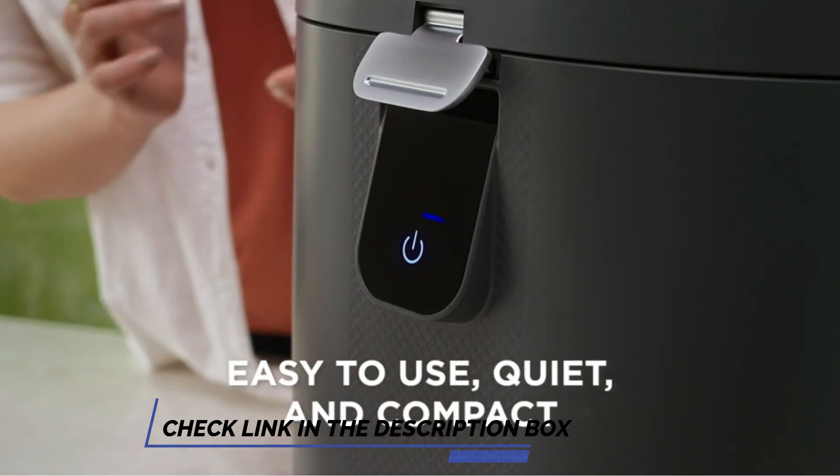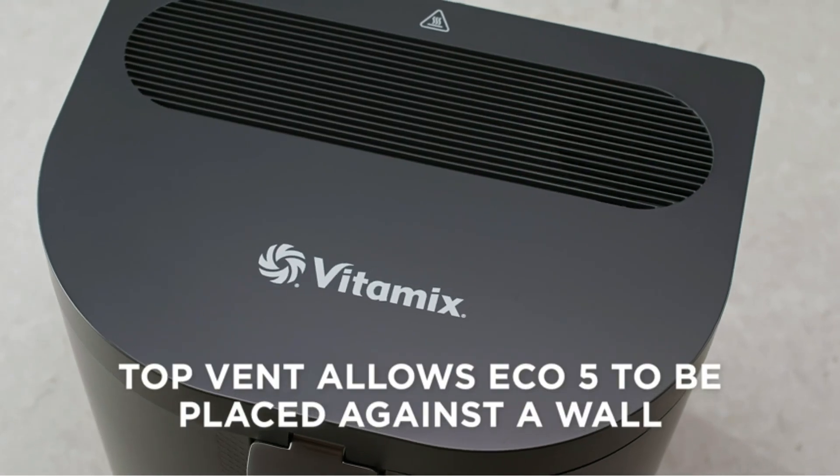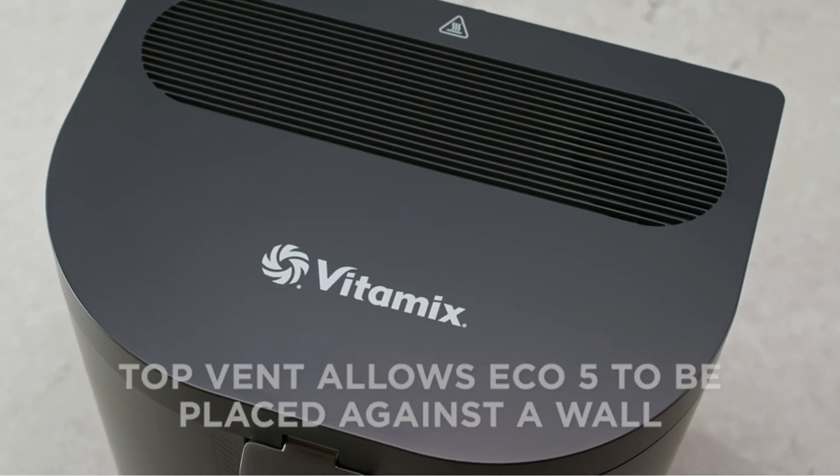To operate the Vitamix machine, dump food scraps — including poultry bones, fruit rinds, and coffee grounds — into the interior bucket. Press the power button and walk away.